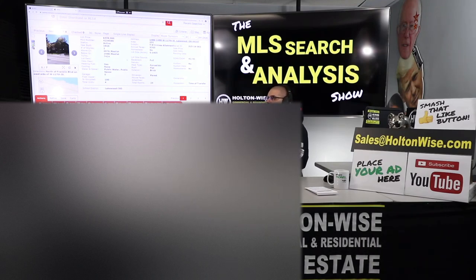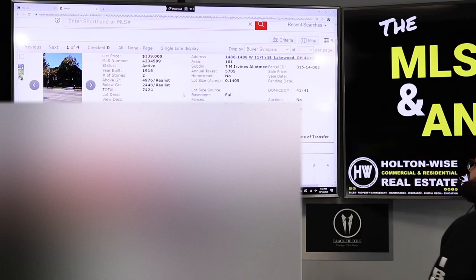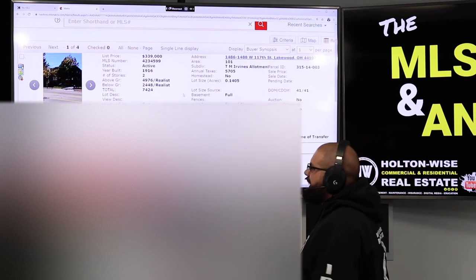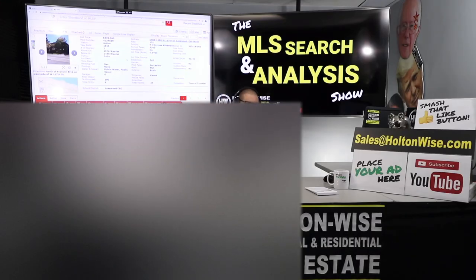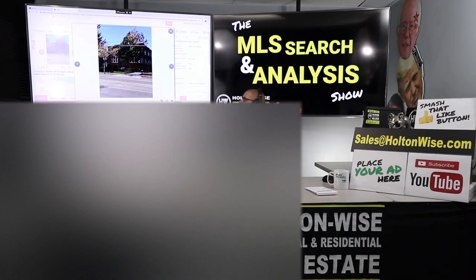All three buildings are going to be pretty nice, but this one is probably my favorite. The property is 1486-1488 West 117th in Lakewood, listed a little over a month ago for $339,000. This is a four-unit apartment building, so it will still qualify for residential financing. Quads are my favorite type of building — you get commercial-quality rents but still get that beautiful low-interest, fixed-rate residential financing.